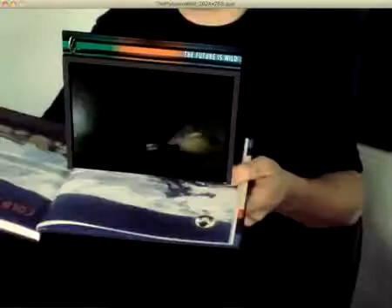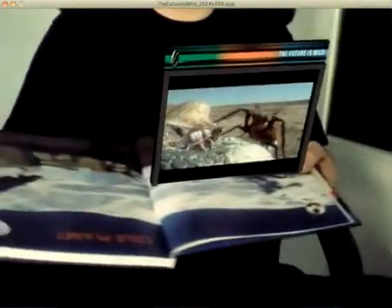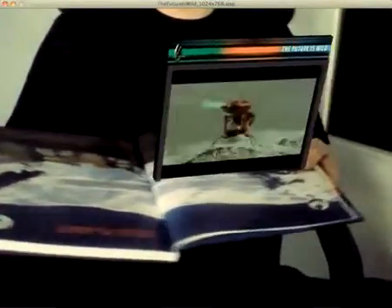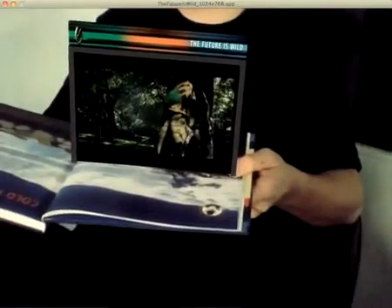Let yourself be transported 5 million, 100 million, and 200 million years into the future. The original documentary trailer will appear in the center of your living book when you turn to the corresponding page.